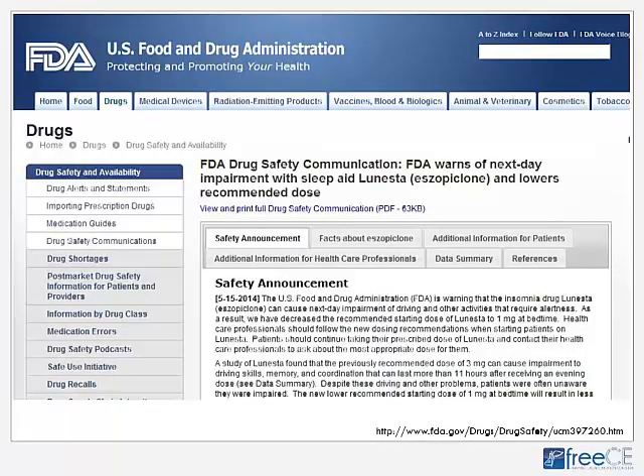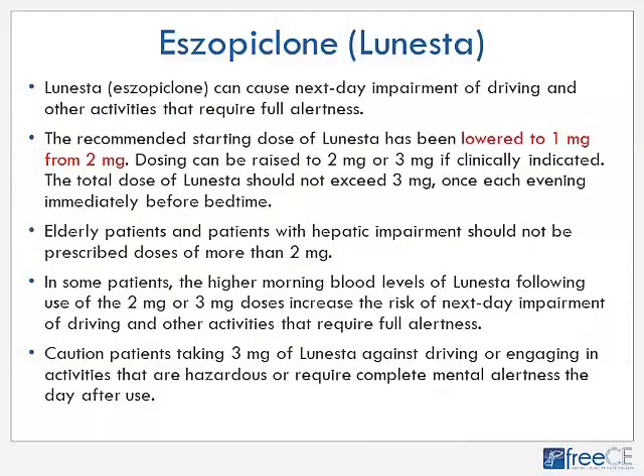The FDA also issued a 2014 drug safety communication warning of next-day impairment with the sleep aid Lunesta, or eszopiclone. They recommended lowering the starting dose from 2 mg to 1 mg, though it can be raised to 2 or 3 mg as clinically indicated, not exceeding 3 mg total. Patients who are older or have hepatic impairment should not exceed 2 mg. People taking 2 or 3 mg may have higher serum levels the next morning, increasing risk of impaired driving.